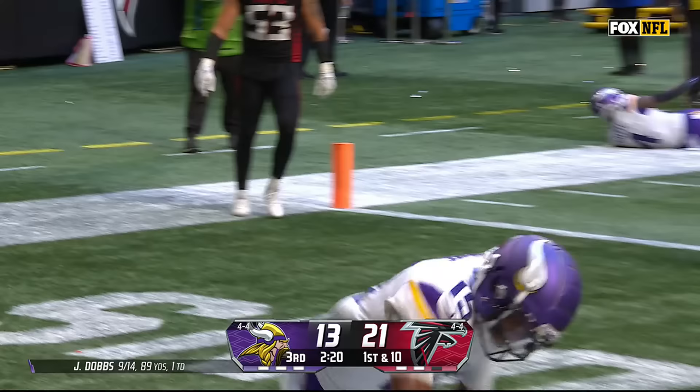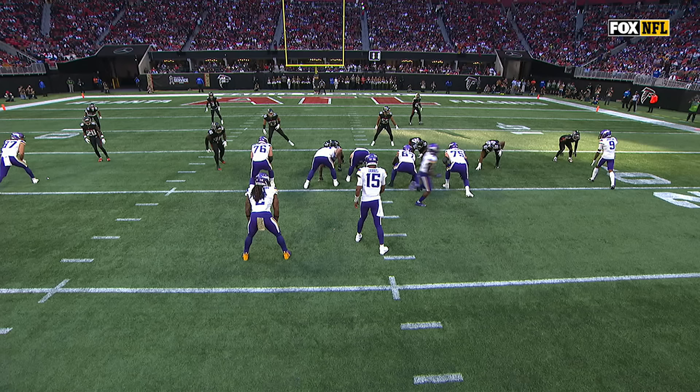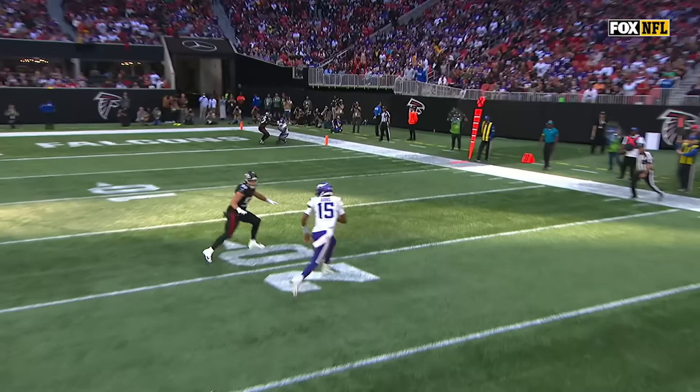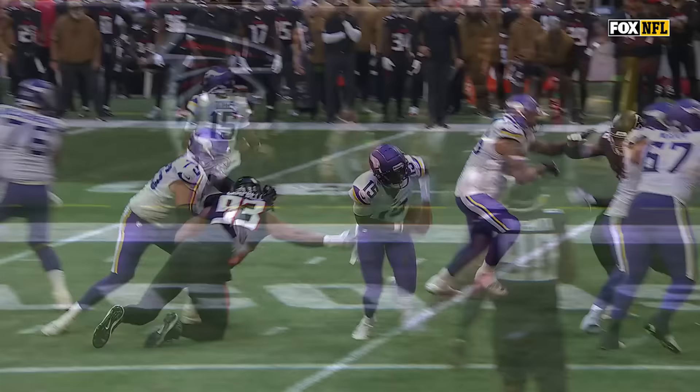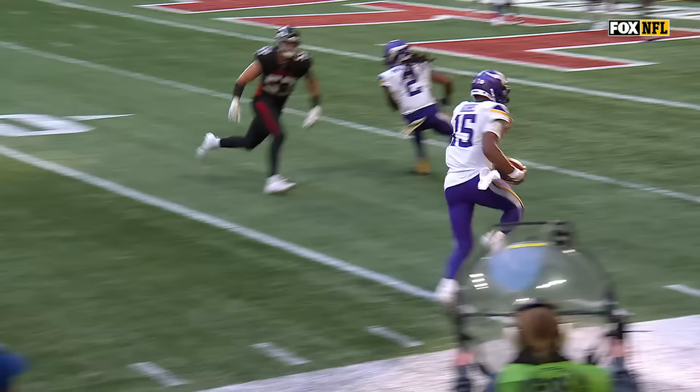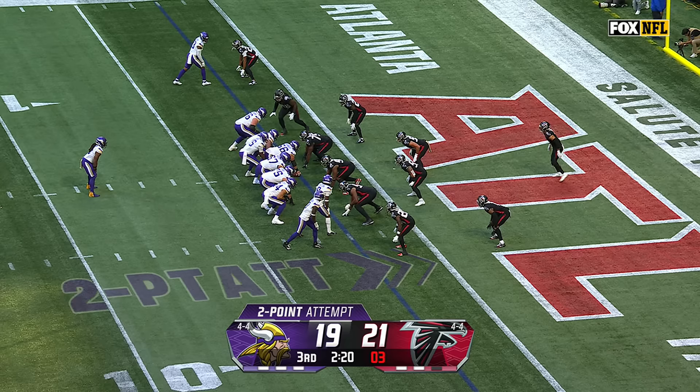Dobbs has a touchdown for the Vikings! He kept it himself! He knows he's picked up, the tackle is going to come off — he takes his time, slides in the pocket, little pump fake to Ellis. Everybody is giving him some opportunity outside, getting some blocks for him. That's one thing he's got — he's got some athleticism.